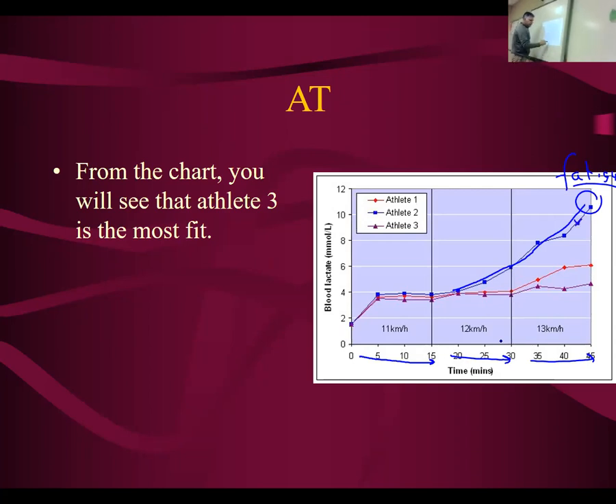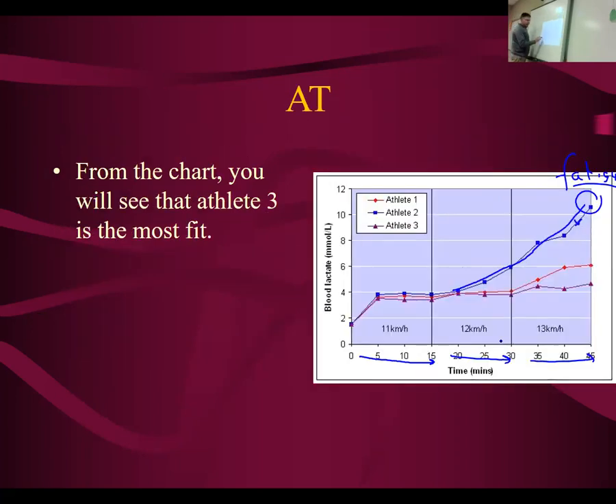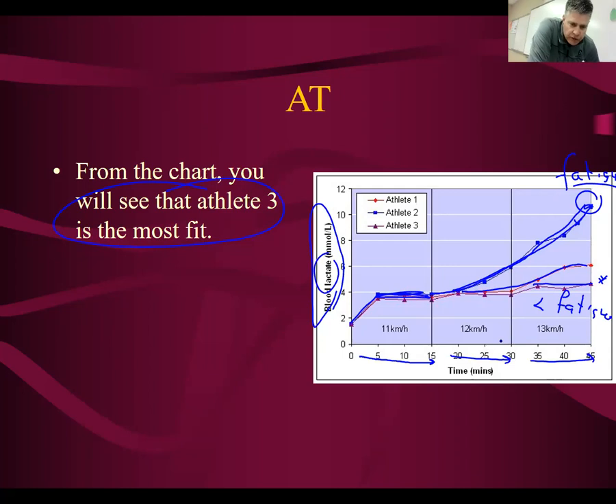This person, just by driving up the speed a little — you might wonder why they picked 11, 12, and 13. Remember from last time that 11.8 was the anaerobic threshold for the person they were testing. At 11 they have a little bit of a jump in lactic acid in their blood, but it really takes off in athlete two. Whereas athlete one and athlete three kind of muddle along and don't gain very much at all. We would say then that athlete three must be the most fit — they have the best fitness because they don't get as much lactic acid in their blood, and therefore they have less fatigue.